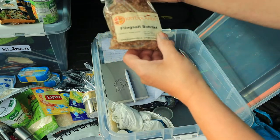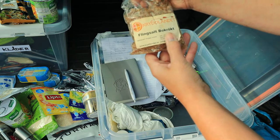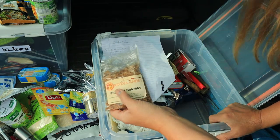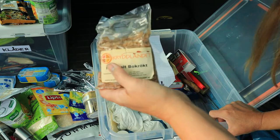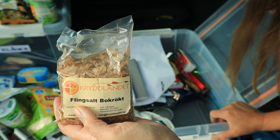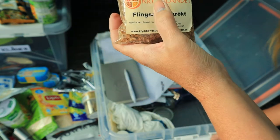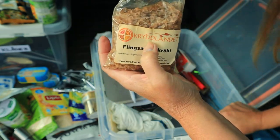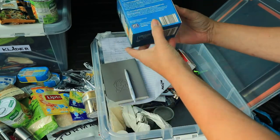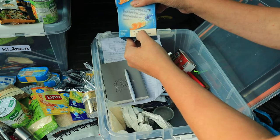Sen har jag en påse med bokrökt flingsalt — bäst före tolfte i tolv 2022, så den ska jag ta in hemma och använda. Vill ni ha bra kryddor som är rökta — gå in på kryddlandet.se, där hittar ni jättemycket bra kryddor. Och det är ingen sponsring — jag säger det för att jag använder mest kryddlandets kryddor. Sen har jag en hel förpackning med te som jag dricker utav, bäst före 30:e fjärde 2023, så den får vara kvar.